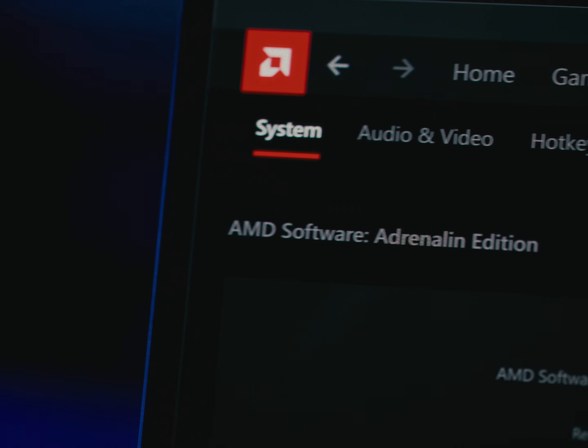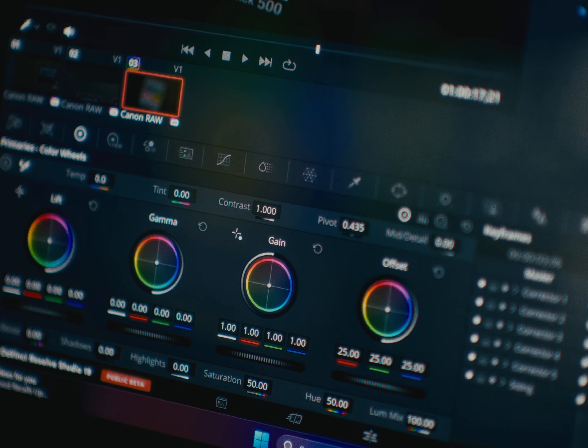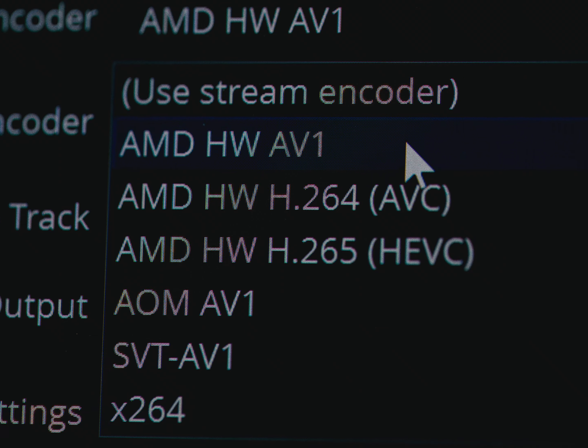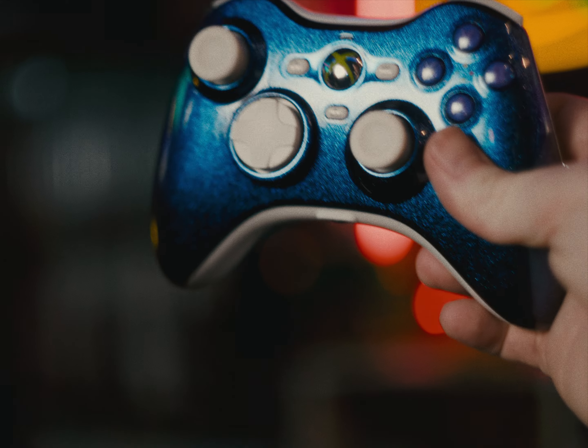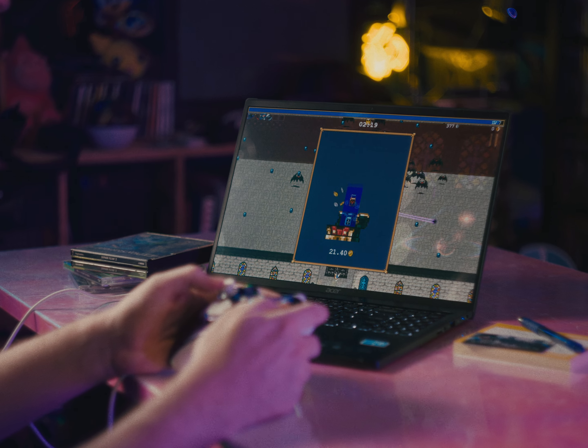Once my video is exported, I can't let this beautiful 120Hz OLED screen go to waste. Streaming with the onboard AMD AV1 and HEVC encoders, making whatever I want to stream look beautiful, and playing some games to end my day is the only way I know how to relax.